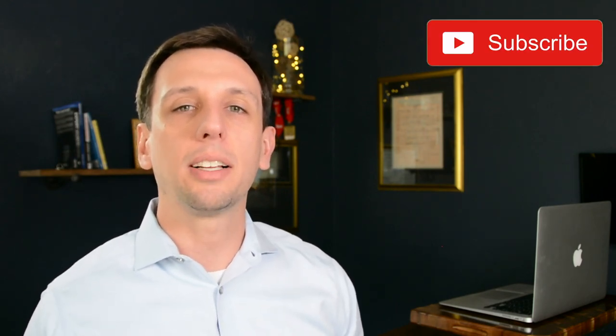Hey guys, Donovan Arnold here with Keller Williams Realty. I am a local real estate agent here in Gainesville, Florida. I put out these weekly videos to share with you exactly what you can expect if you're moving to the area — what sort of stuff there is to do, where to live, and to get all of your questions answered. So if you don't want to miss a thing, make sure you click the subscribe button and also click the little bell so you get notified anytime I put out a new video.